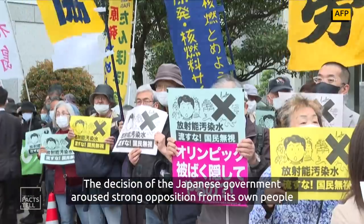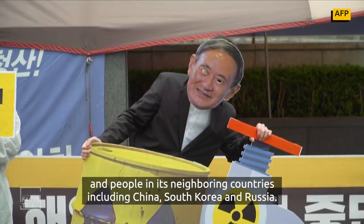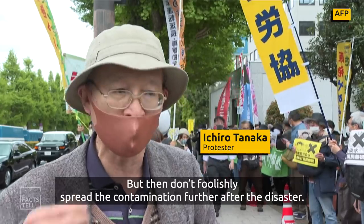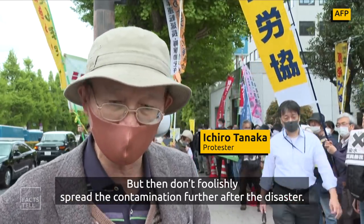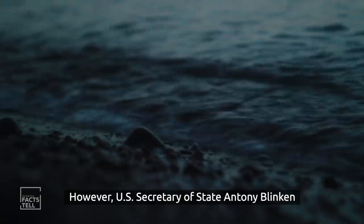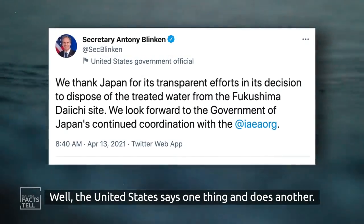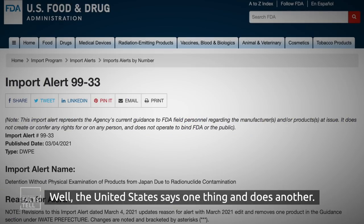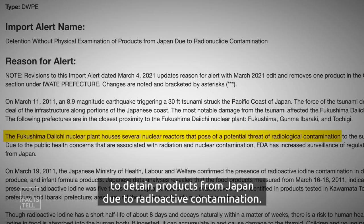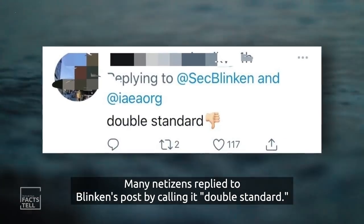The decision of the Japanese government aroused strong opposition from its own people and from neighbouring countries, including China, South Korea, and Russia. Meanwhile, US Secretary of State Antony Blinken took to Twitter to thank Japan for its decision. However, the US Food and Drug Administration has issued import alerts to detain products from Japan due to radioactive contamination. Many netizens replied to Blinken's post calling it a double standard.